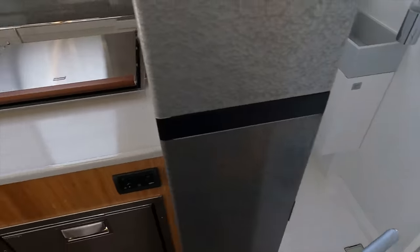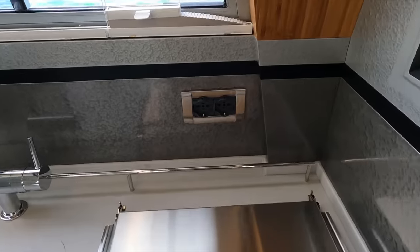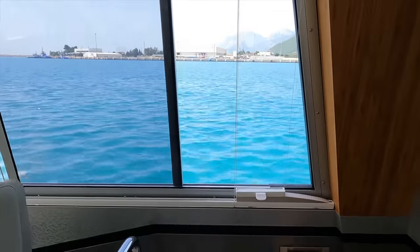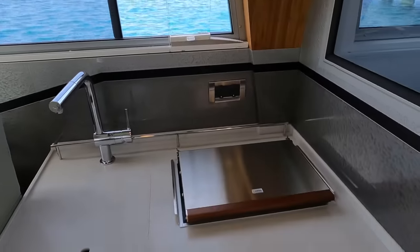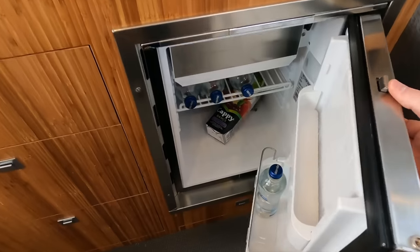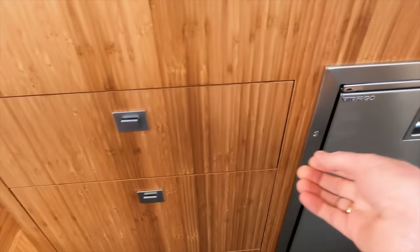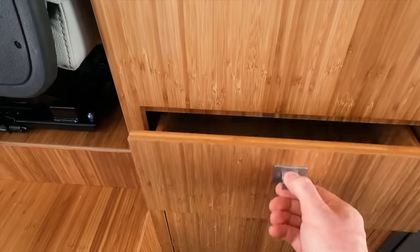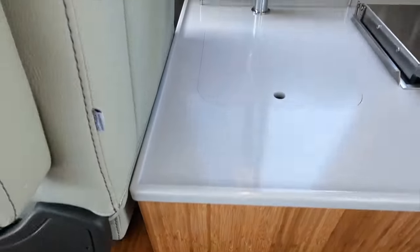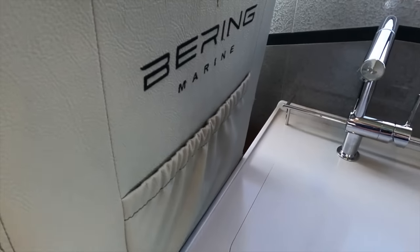You'll find a practical and well equipped galley in the heart of the BM34's cabin. Underneath the cooktop there's a Dometic Cormatic refrigerator with a 45 litre capacity. Three storage drawers are located under the sink with additional shelving on the wall. The galley also features a durable Corian countertop and a stainless steel sink.